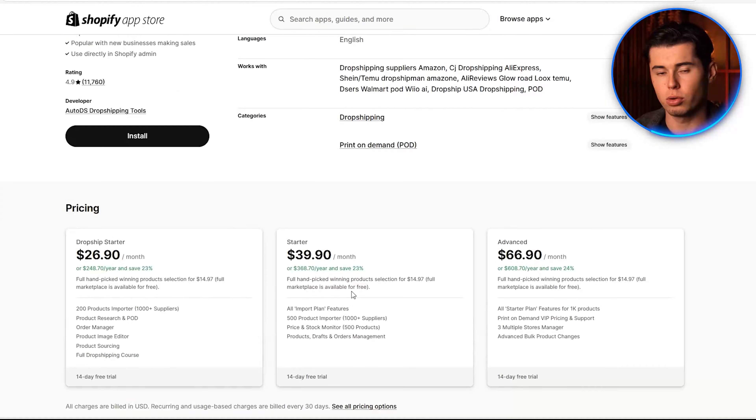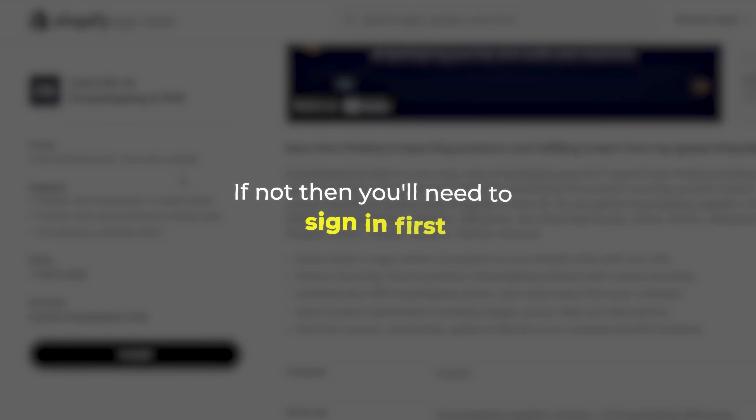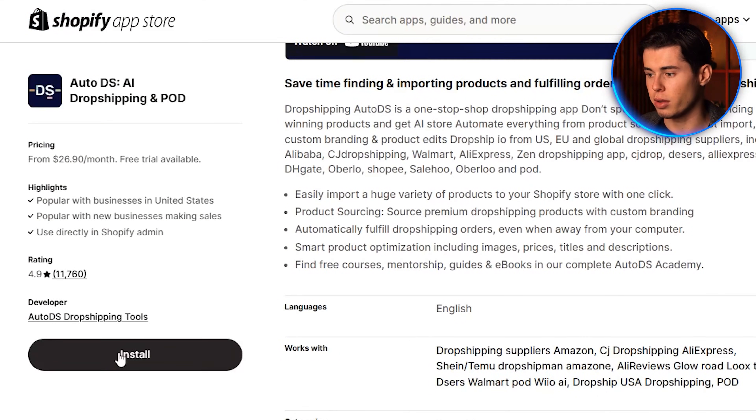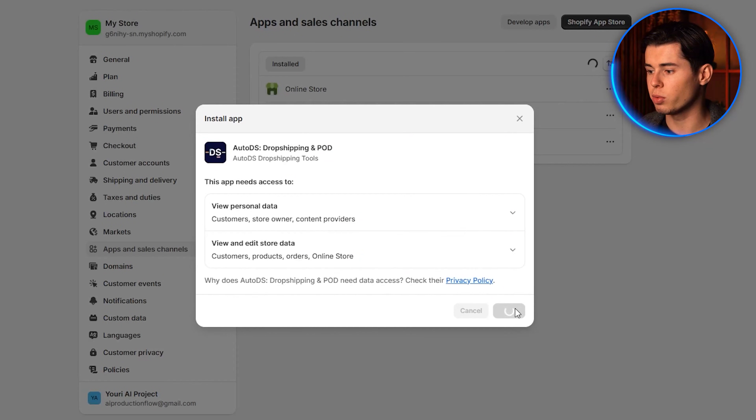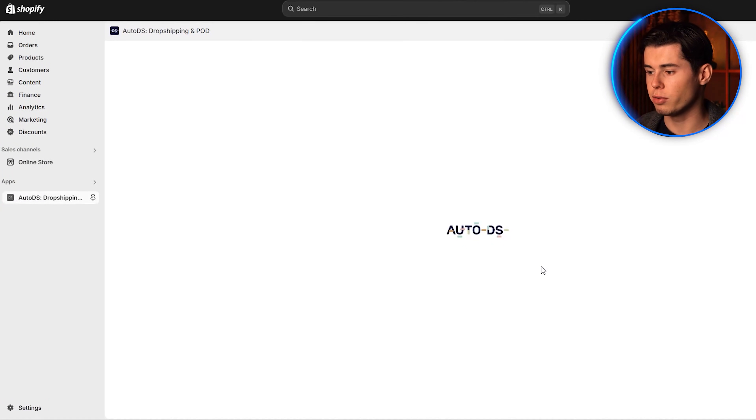Assuming you have your Shopify store ready, click 'add store' and select 'I have a Shopify store connected to AutoDS.' If you're already signed into your Shopify account, you'll see an install button. If not, you'll need to sign in first. Click install, then confirm by clicking install once again. And just like that, we've connected our store and can start using all the powerful features that AutoDS offers.